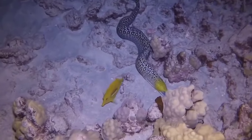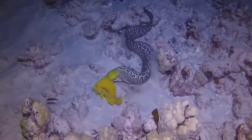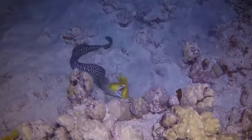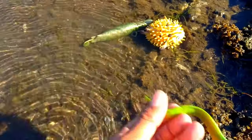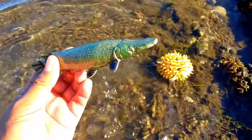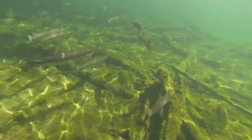This is a moray eel. Moray eels can be found in tropical and subtropical waters, although the largest of the species live in coral reefs and warm waters. They live at depths of several meters, and some of them also live in estuaries. It is green.